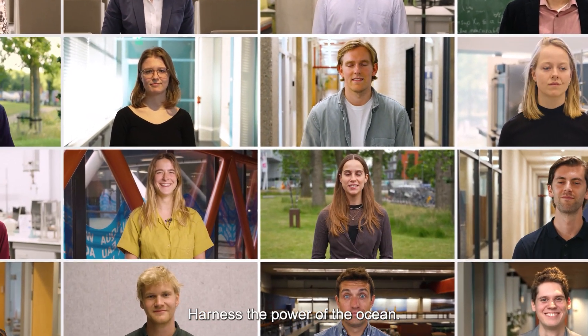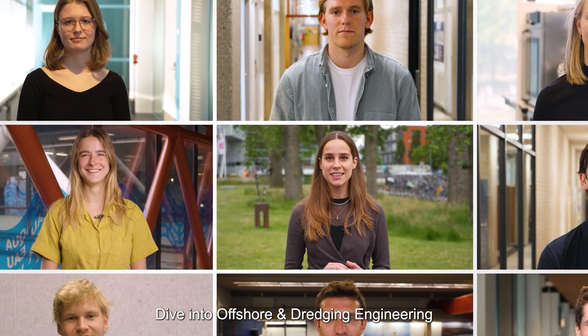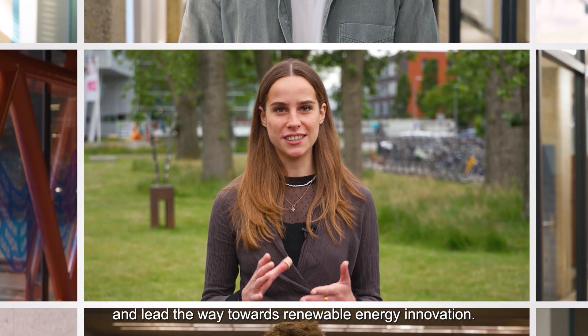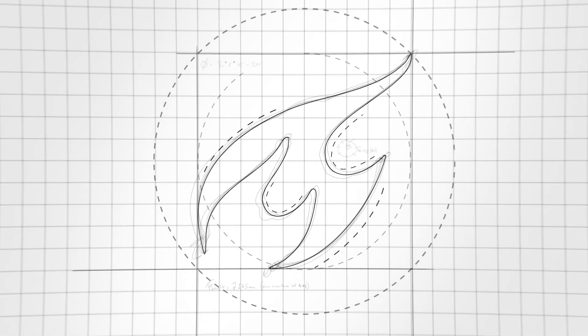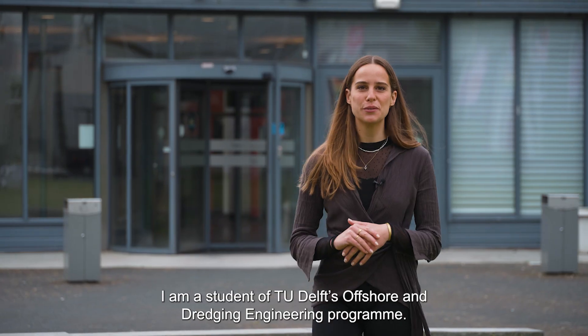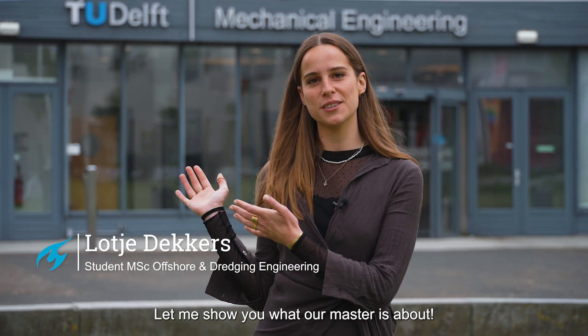Harness the power of the ocean — dive into offshore and dredging engineering and lead the way towards renewable energy innovation. Hi, I'm Lotje, a student of TU Delft's offshore and dredging engineering program. Let me show you what our master is about.